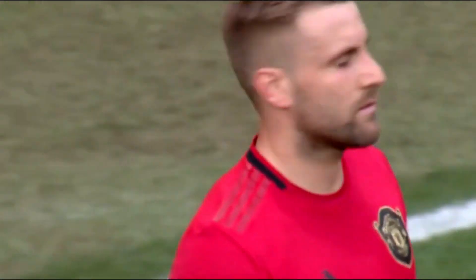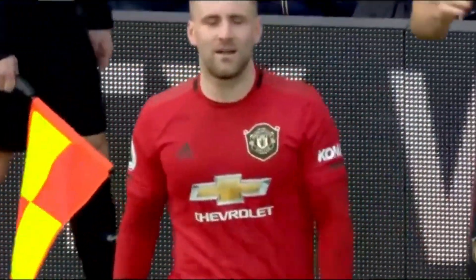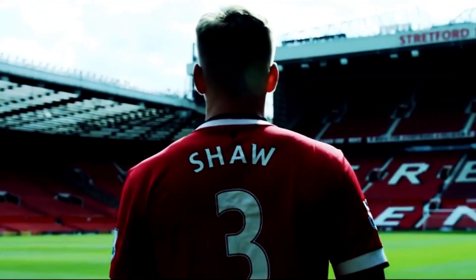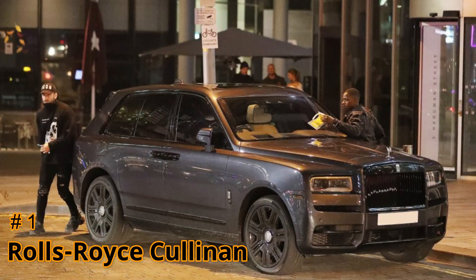Hello guys, welcome back to Reach Files. You're watching Luke Shaw's luxury car collection. Luke Shaw is a professional footballer who plays as a left back for Manchester United and the England national football team. He has made 130 appearances for Manchester United, winning the FA Community Shield and UEFA Europa League. He was named Manchester United Players' Player of the Year in 2019. Now let's begin with his car collection.